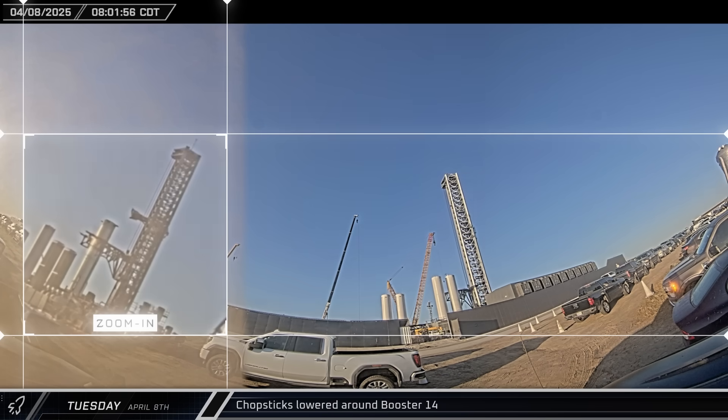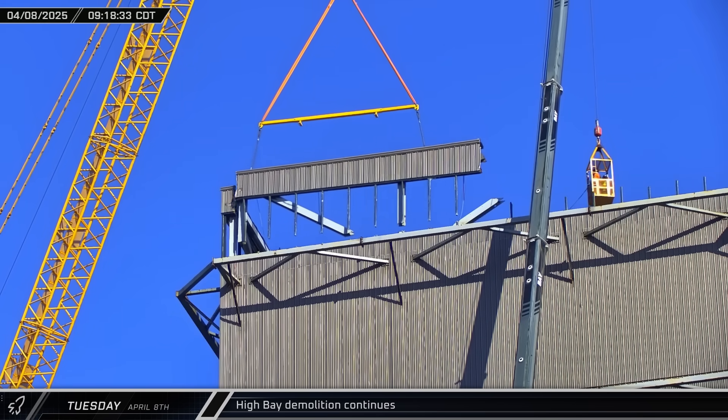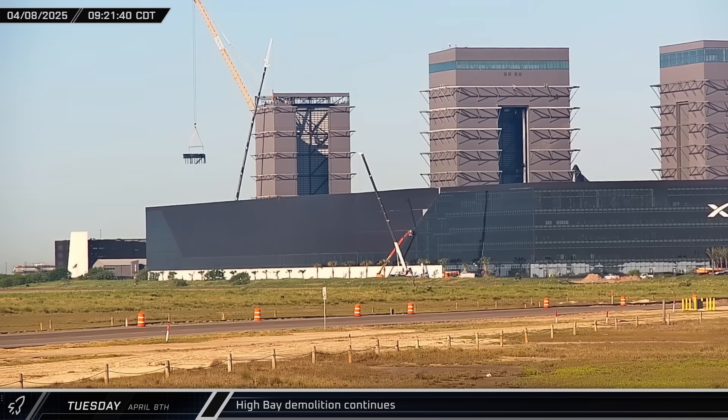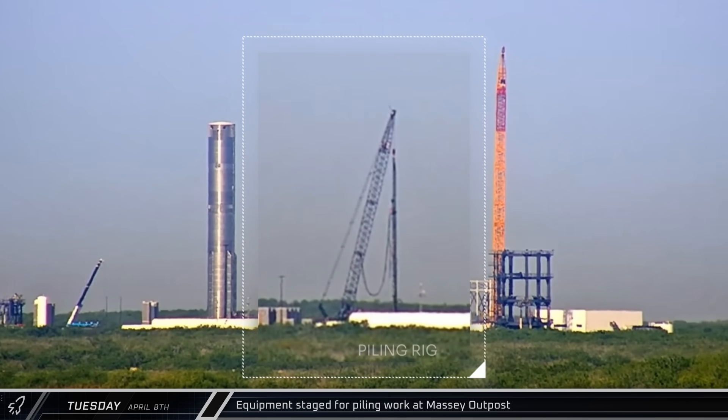With Booster 14 secured on its transport stand, the chopsticks were then lowered away from the Super Heavy's lifting points. Crews were back at work scrapping High Bay, with another couple of sections of the building being cut free and lowered to the ground. Over at the Massey outpost, some of the new piling equipment had arrived, indicating that new foundations are in store for the testing site.